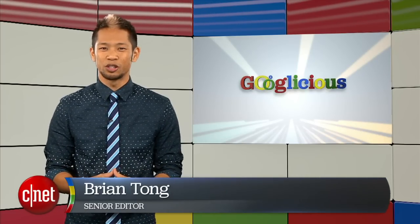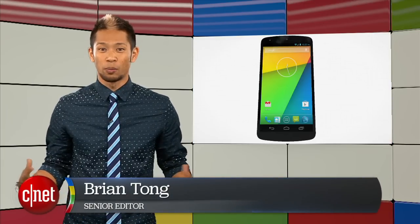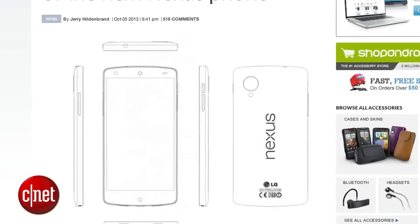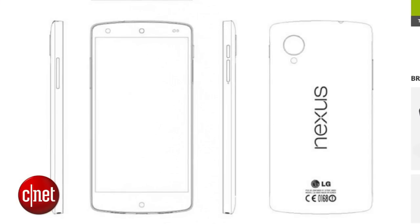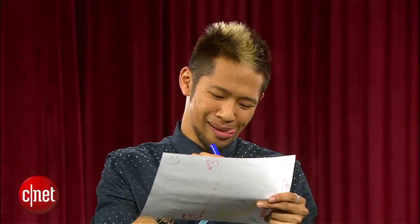What's happening? I'm Brian Tong and welcome to Google-licious. It's everything Google that we can pack inside of a show each week. So let's get to the hottest story and it's all about the Nexus 5, after a purported draft of the LG service manual for the next Google phone was posted online. The 281-page document reveals the overall device design.